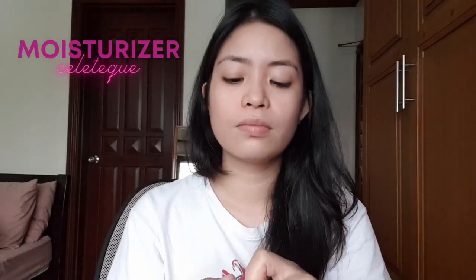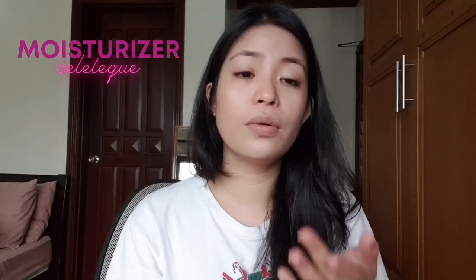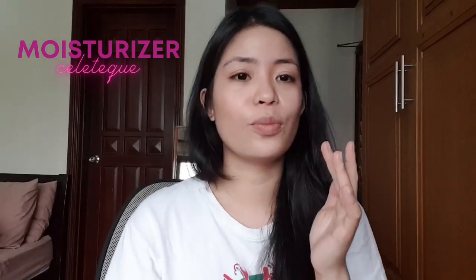Ginagamit ko na siya for two weeks now. And yung pinaka-love ko na feature niya is that wala siyang amoy. Next, hindi ako nagka-foundation lagi kasi I find it very heavy on my skin. So I use BB cream instead.